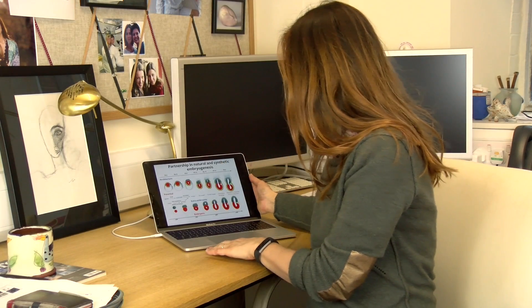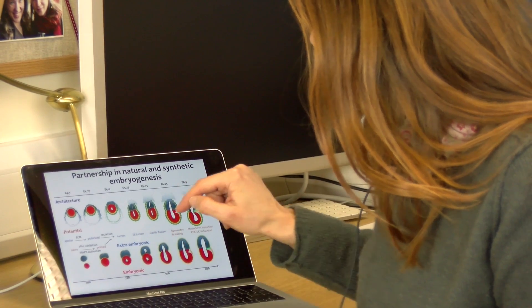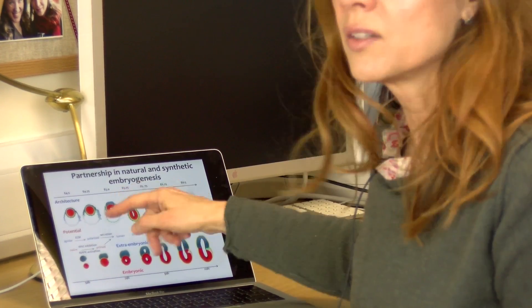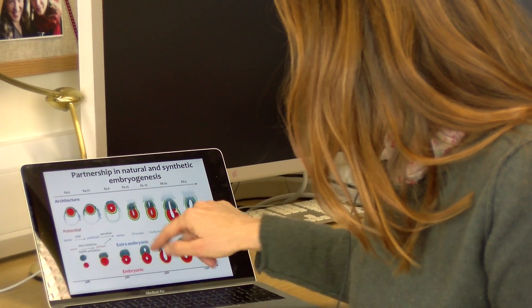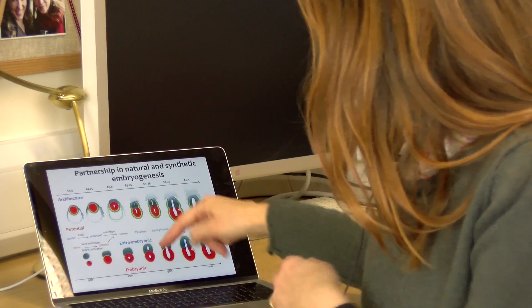And here they are — the red cells are embryonic cells and you can see how they progress in development together with the partnership of different types of stem cells. And here you have extra-embryonic stem cells in blue, and you can see how they interact to generate very similar structures.